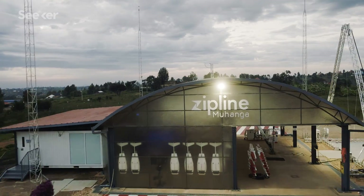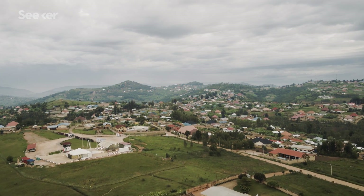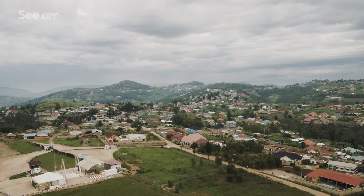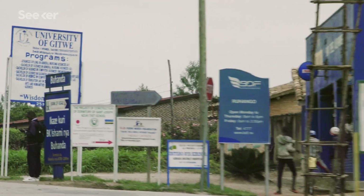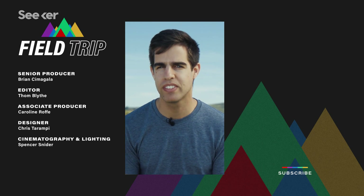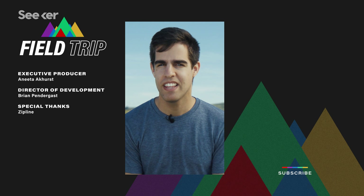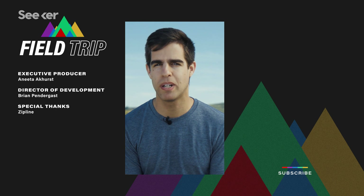Countries like Rwanda face many challenges in terms of being able to move things around the country. We're able to fly over all of those troubles, fly through the rainstorms, and deliver to places that are entirely cut off from any national-scale infrastructure. I really can't wait for the day where it's obvious to most people that, yeah, of course drones are how you move products around the planet.